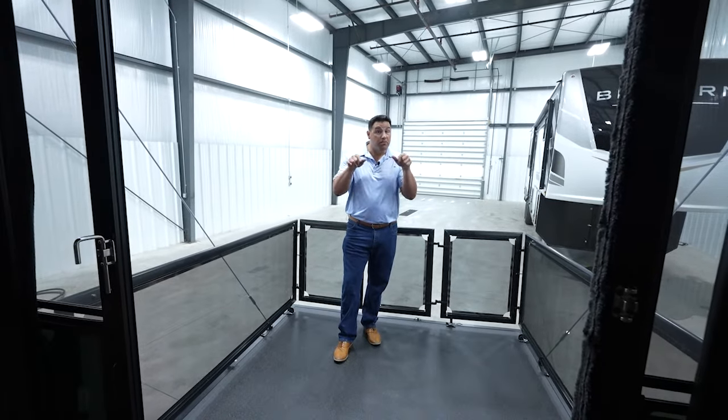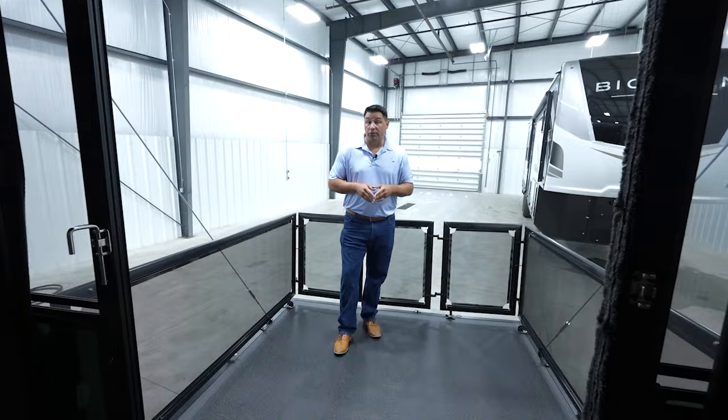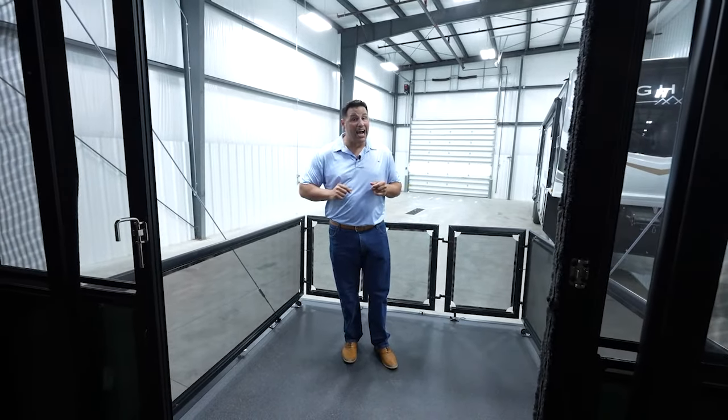We've got a doozy today. This could be the top selling Cyclone floor plan in 2023. We'll have to see, but the last 30 days have been impressive, and I think I know why.